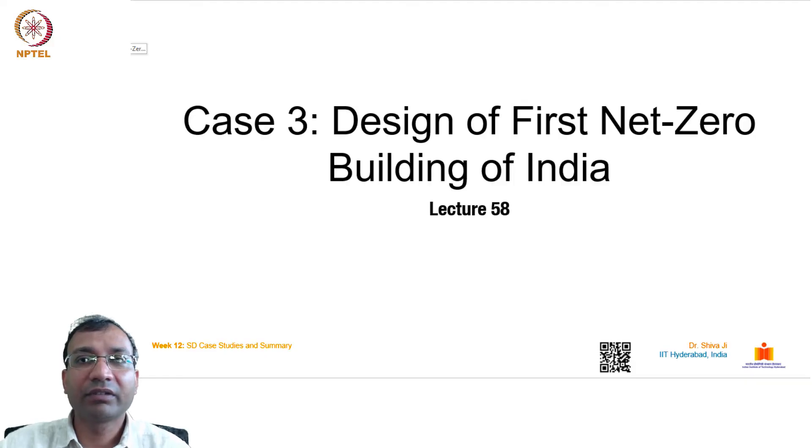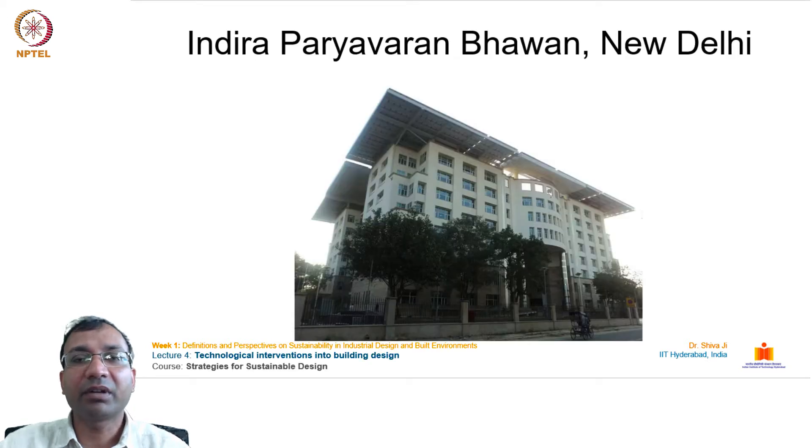In this lecture we will discuss the design of the first net zero energy building of India — Indira Paryavaran Bhavan, New Delhi. We will see the design strategies adopted in this building and how they achieved this marvelous feat of creating India's first net zero energy building.